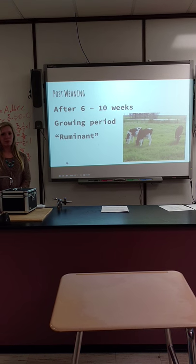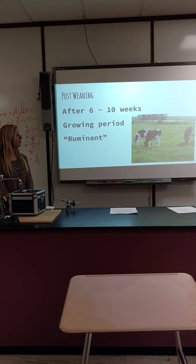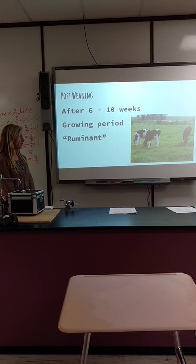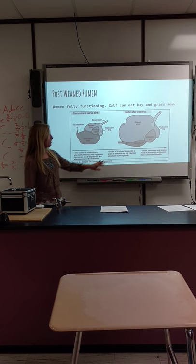After the calf is weaned, it's about six to ten weeks of age. This is just a growing period for the calf until they're a yearling. They are now ruminants — they can eat hay, they can eat grass, and they absorb all the plant nutrients out of it. Now their rumen is fully functioning.